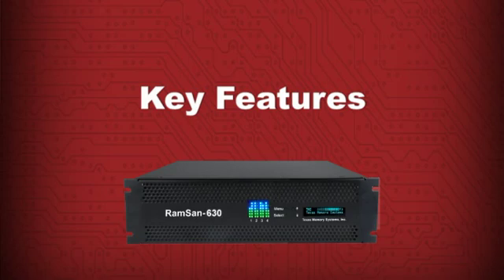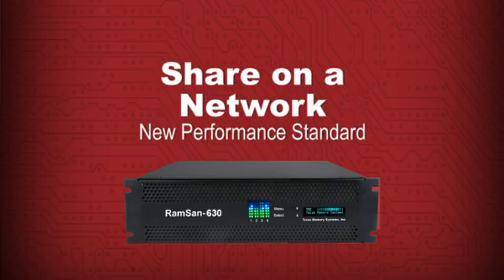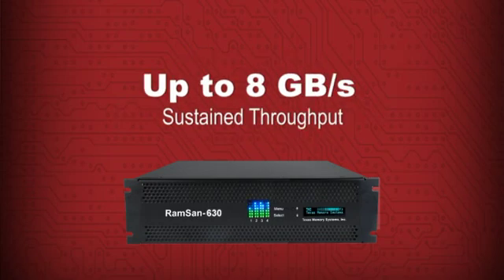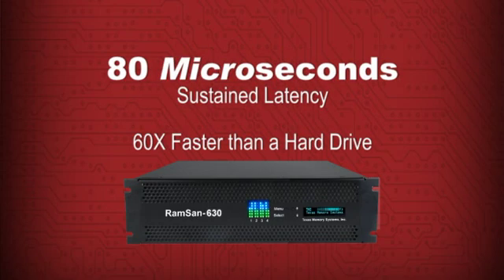Let's take a look at the key features of the RAMSAN 630. It sets a new standard in networked storage performance. It can sustain 500,000 random IOs per second with a bandwidth of up to 8GB per second. Its extremely low latency is unmatched at just 80 microseconds — that's microseconds, not milliseconds.